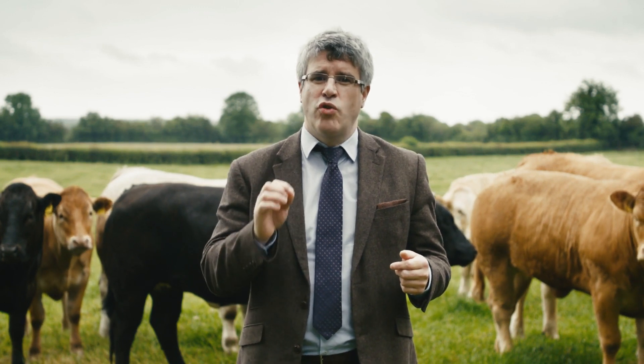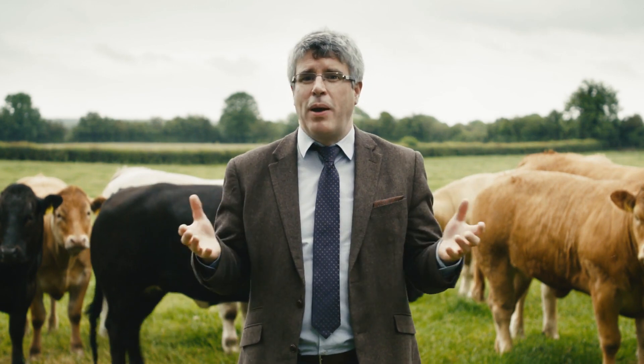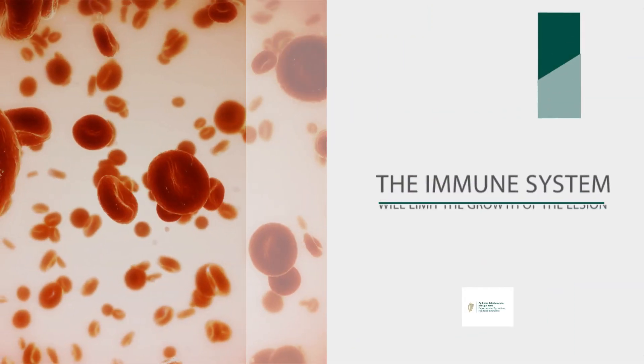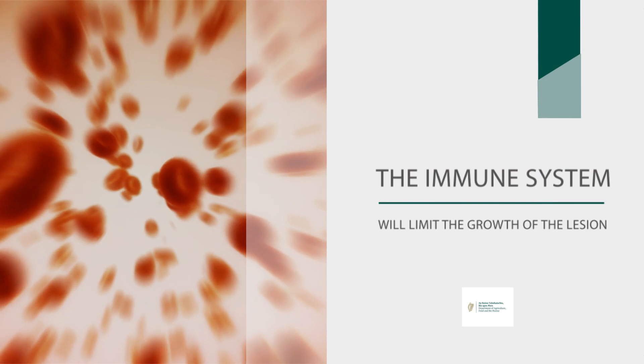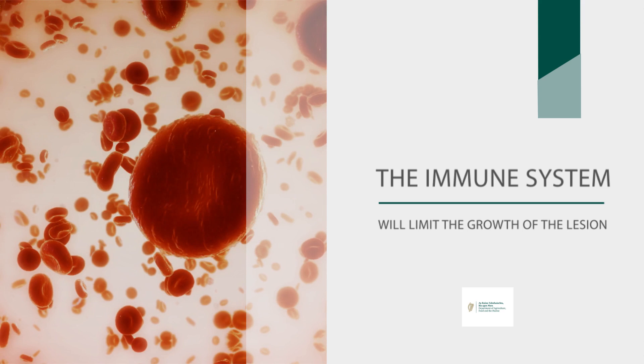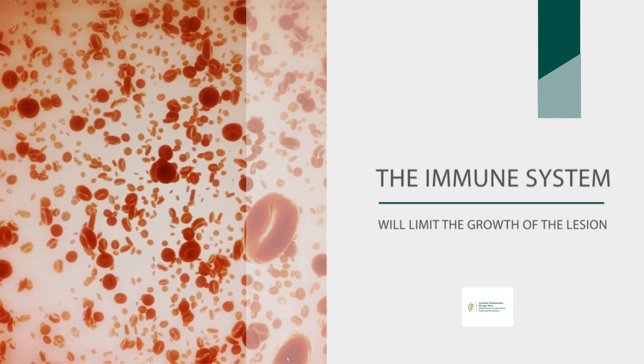Secondly, it takes time for lesions to grow enough to be visible. They start off being microscopic and they end up being about the size of a grape — that takes a period of weeks or months. And last of all, the animal's immune system will try to limit the growth of the lesion, so depending on the individual animal, the lesion will grow at different rates depending on the individual's immune system.